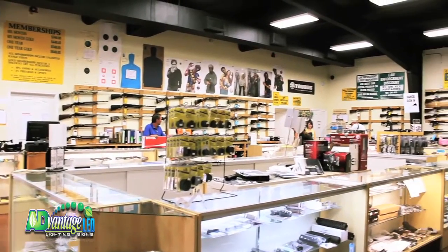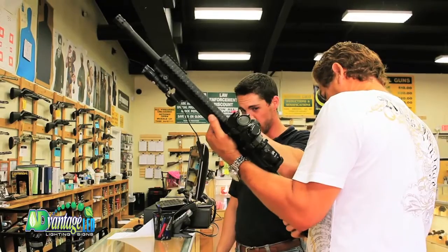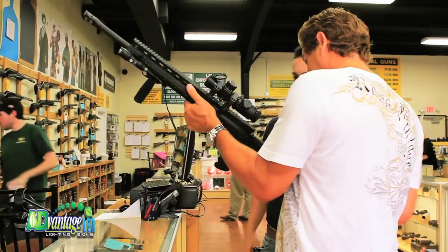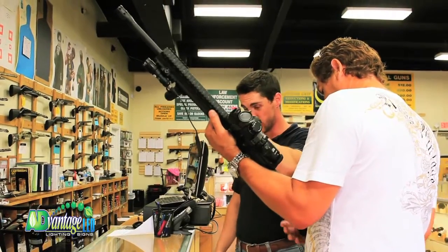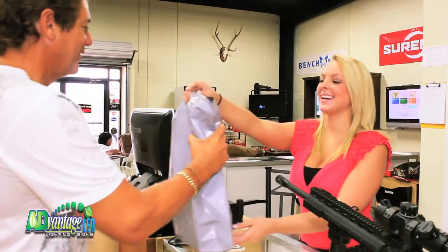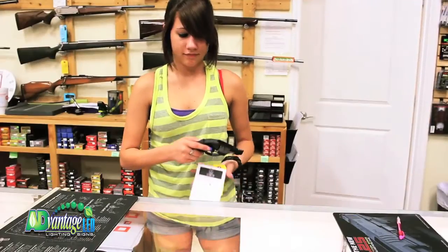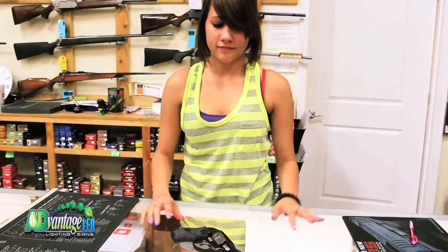We offer multiple venues of training, from basic training to advanced tactical training with firearms, as well as concealed handgun licensing. Spring Guns & Ammo offers a higher level of service and product quality than anyone else in the industry.